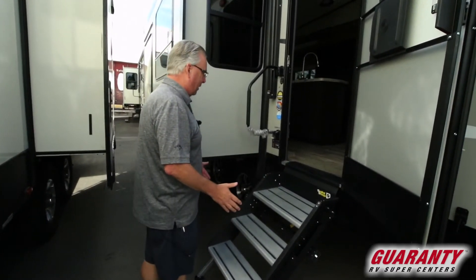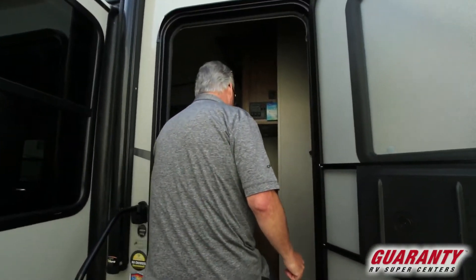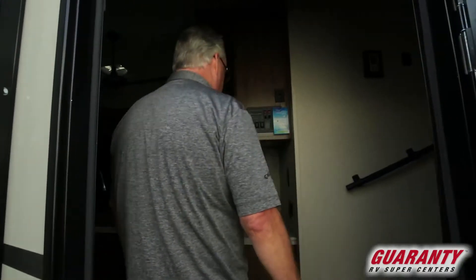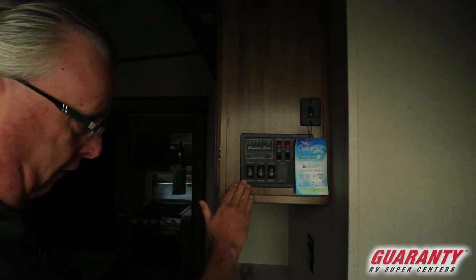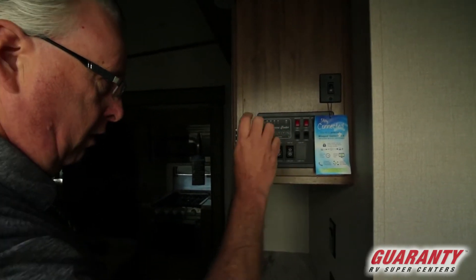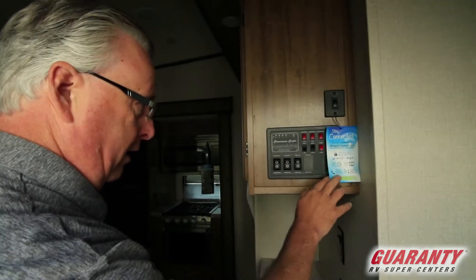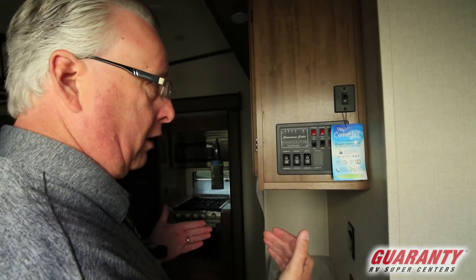Solid step coming in with a large full grab handle makes it really nice. That step is amazing. Coming into the door, the first thing you're going to see is your control center. All of your slide-out controls are here, your awning control, your monitor panel for your tanks. Everything is located in a nice convenient spot as you enter into the coach.